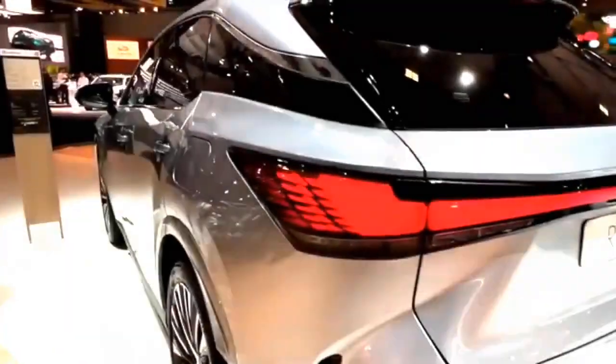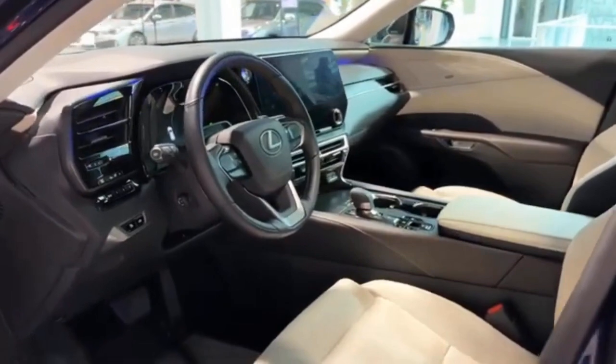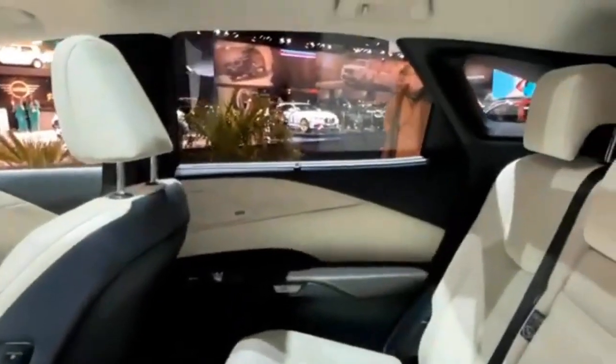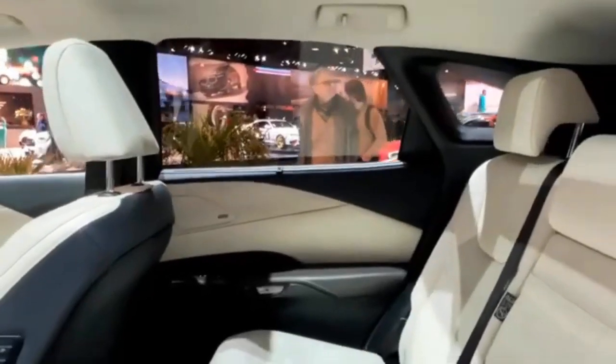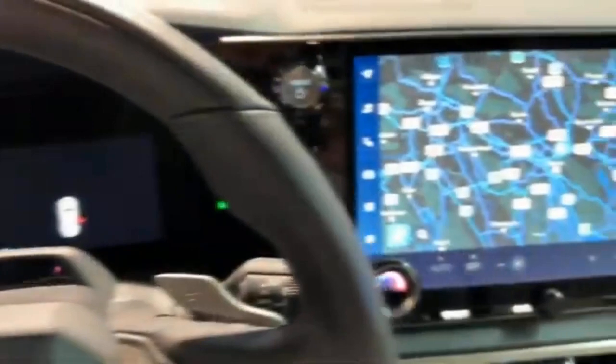Inside the cabin, the RX offers a luxurious sanctuary for up to five occupants. The spacious interior exudes an airy ambience, adorned with refined details such as laser-cut wood and intricately embossed materials. Balancing functionality with elegance, the RX cabin delivers a premium experience, with all controls thoughtfully positioned for intuitive access.